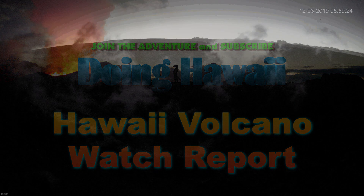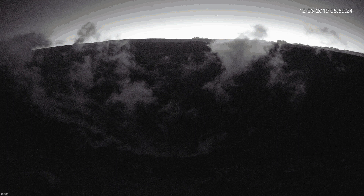Aloha everyone. My name is Charles and this is the Hawaii Volcano Watch Report for December 10th, 2019. In this edition, I will cover the latest Hawaiian Volcano Observatory monthly update, the earthquake activity, and finally the Halema'uma'u Crater Lake.